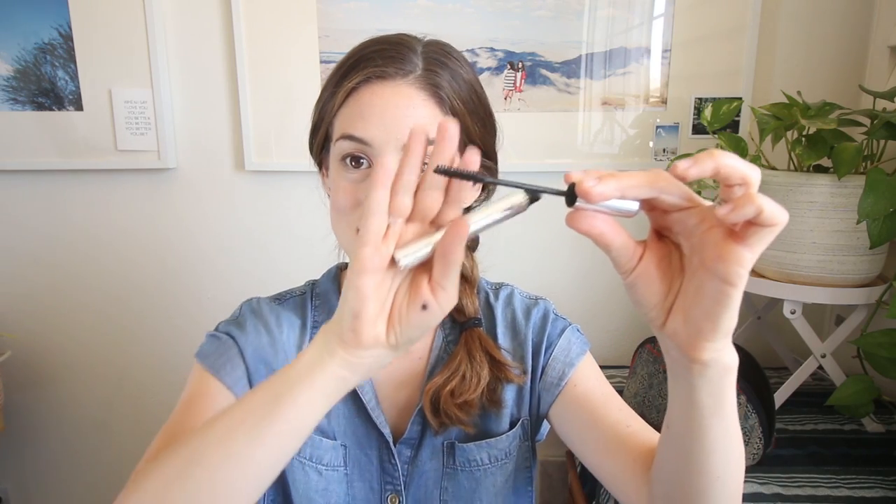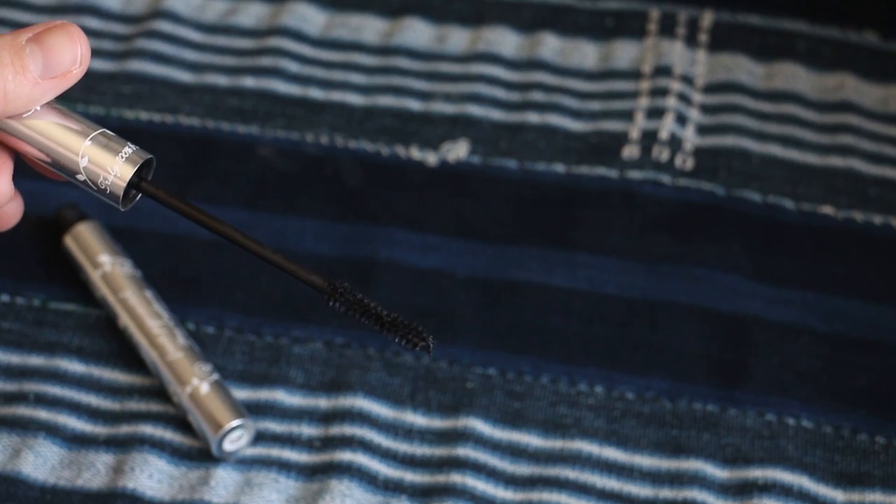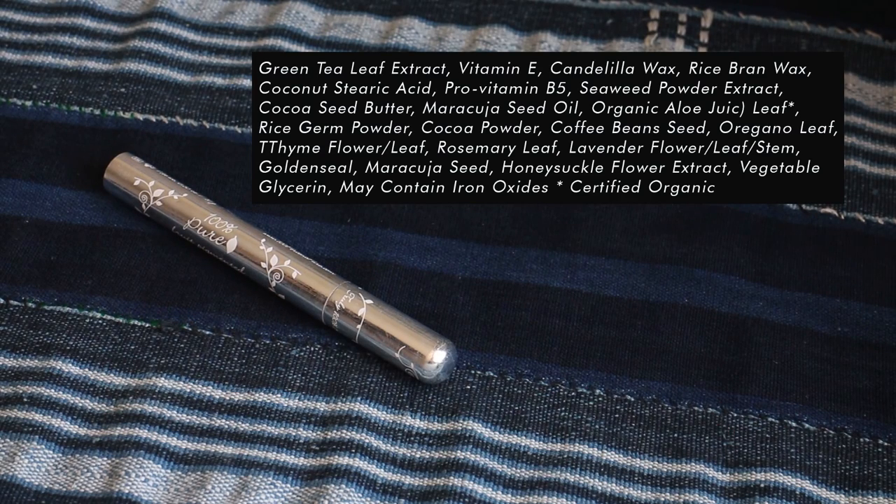The mascara I've been using recently and absolutely loving is from 100% Pure — it's their fruit pigment black tea mascara. The brush is thick and fluffy. I really love this formulation; it's a wetter consistency and not waterproof, but it has really clean ingredients. I blink and then wiggle it up — with this formulation that technique helps make the lashes look thick, not just long, which is what I like. Then I just do a really quick coat on my bottom lashes.